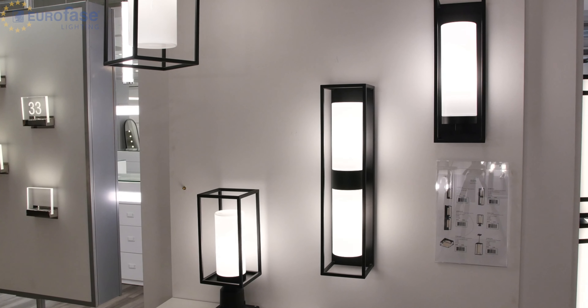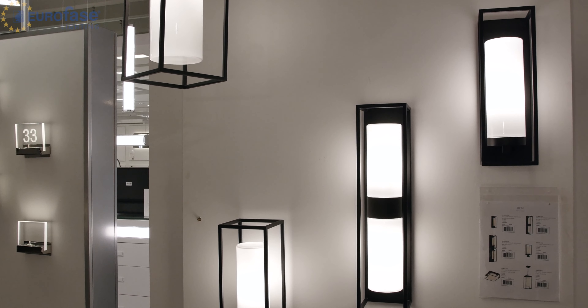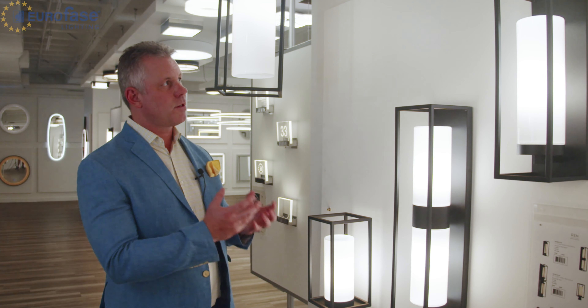Perfect for contemporary settings, this selection of the flush mount, pendant, post light, and wall sconces provide options for various applications. This is the Wren.